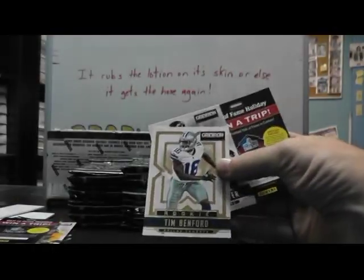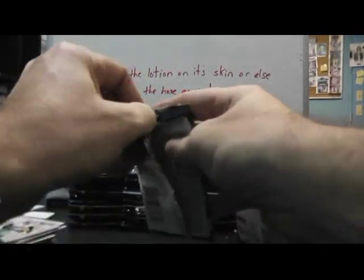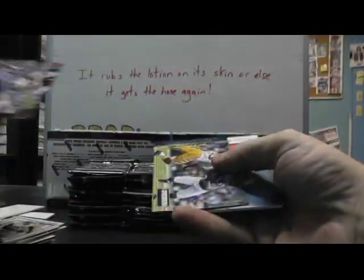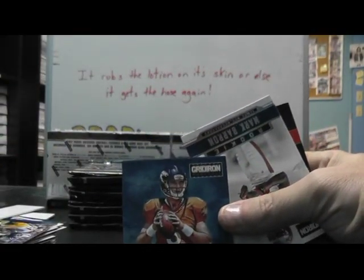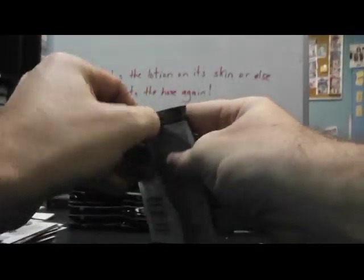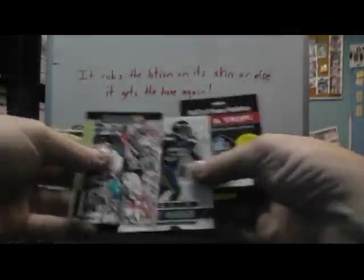We have a gold version — we have a gold version — Tim Benford to 100. Tommy Streeter. Mario Williams and a jersey of Brock Osweiler, rookie Gridiron Kings jersey. There we go. And a rookie of Mark Darren. Owen Daniels and Bobby Wagner.